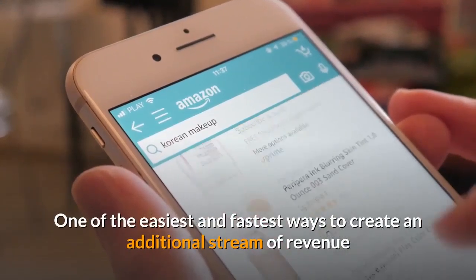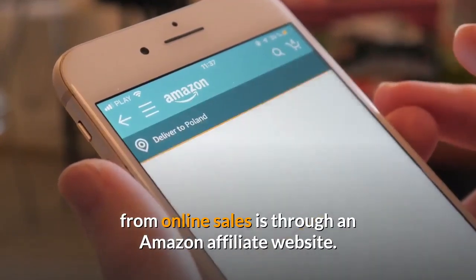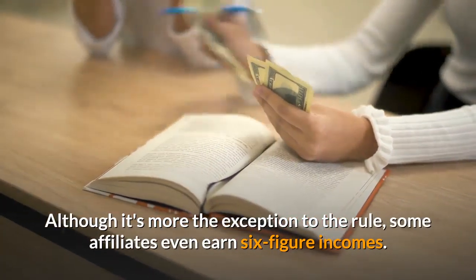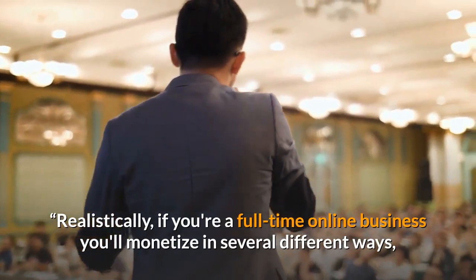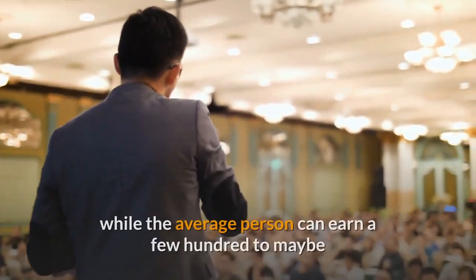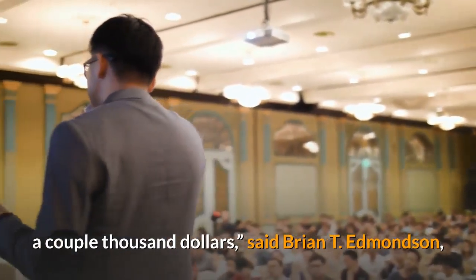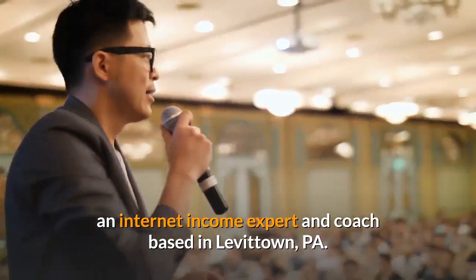One of the easiest and fastest ways to create an additional stream of revenue from online sales is through an Amazon affiliate website. Although it's more the exception to the rule, some affiliates even earn six-figure incomes. Realistically, if you're a full-time online business you'll monetize in several different ways, while the average person can earn a few hundred to maybe a couple thousand dollars, said Brian T. Edmondson, an internet income expert and coach based in Levertown, Pennsylvania.